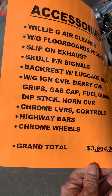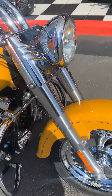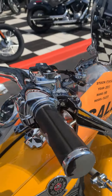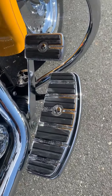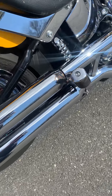Here's a quick look at all the accessories on here. It's got the chrome wheels from the factory. You've got skull mirrors, Willie G grips, chromed out controls, the Willie G intake, dipstick, Willie G floorboards with pedals, and some slip-ons.